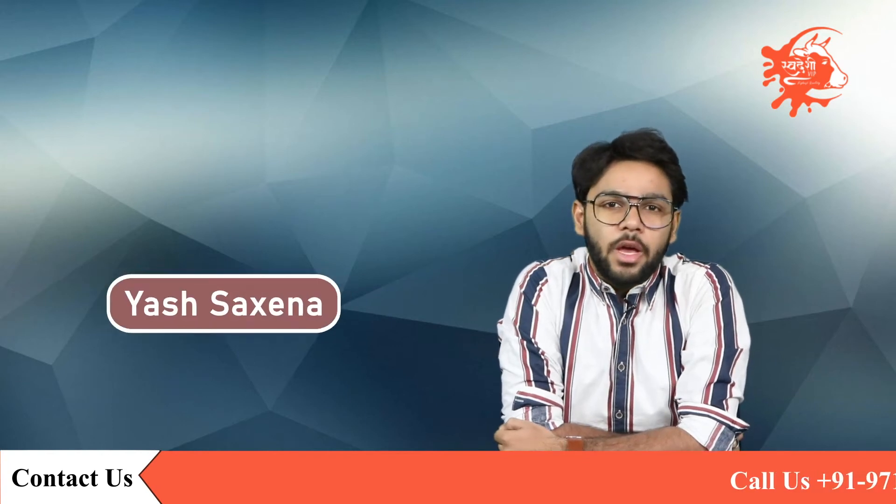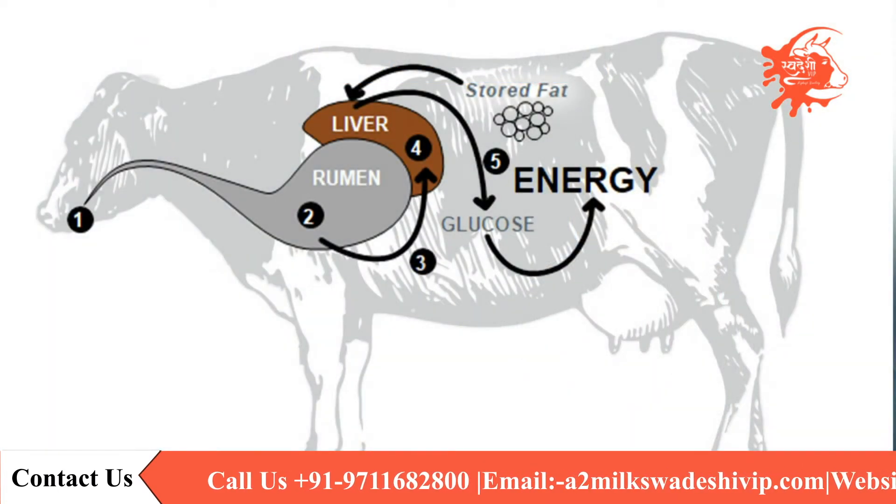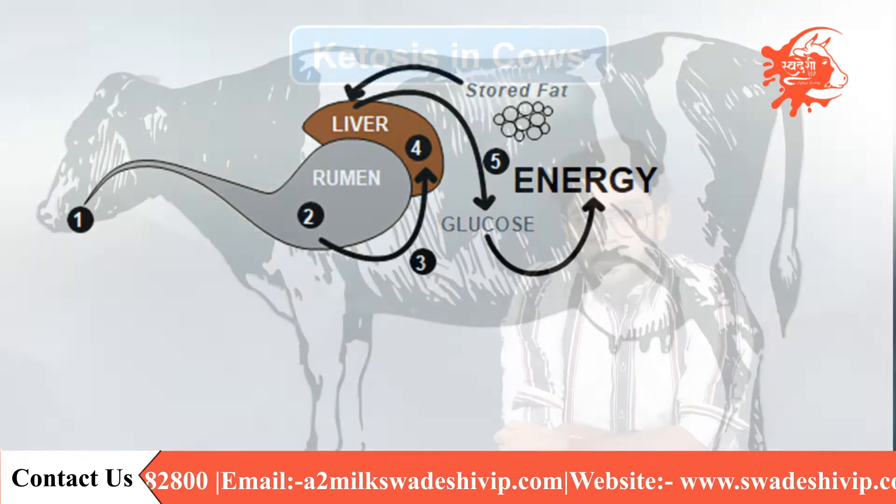Hello everyone, this is Yash Saksena and today I will talk about ketosis in cows. Ketosis is a metabolic disorder that occurs in cattle when energy demands exceed energy intake and results in negative energy balance.